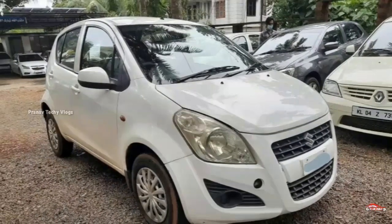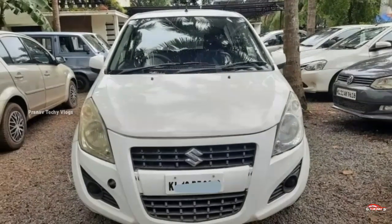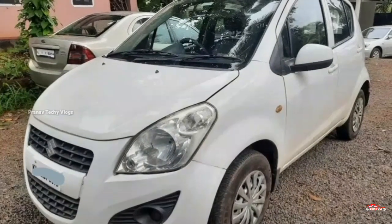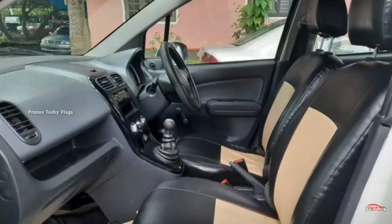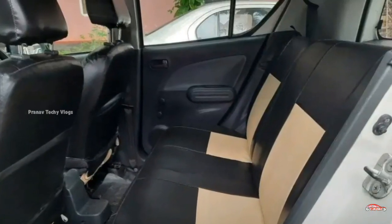Maruti Suzuki Ritz. There are 16 registrations, LDN. This is the 3rd ownership. This is 70,960 km. This is the manual transmission.